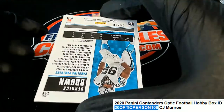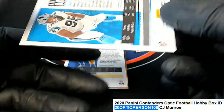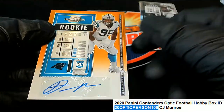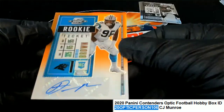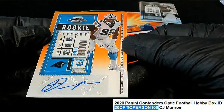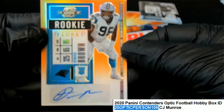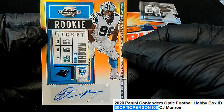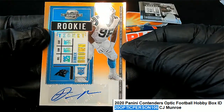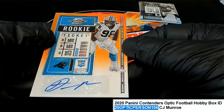Looks like a low-numbered Derrick Brown. It's a 24 of 50. Nice rookie ticket there. 24 of 50, Derrick Brown. 24 of 50, CJ.